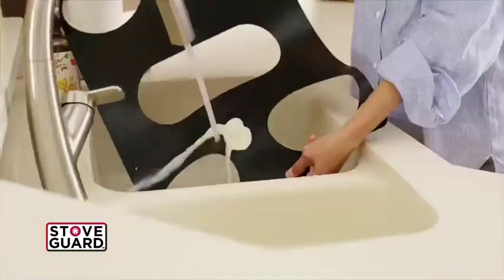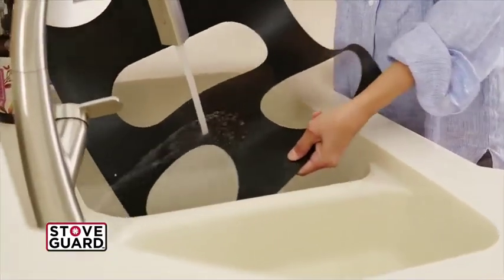I love to cook, but I absolutely hate to clean. With StoveGuard, I rinse it off and then I'm back to spending time with my family.